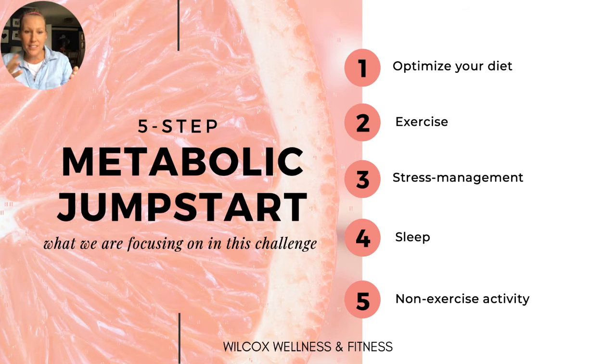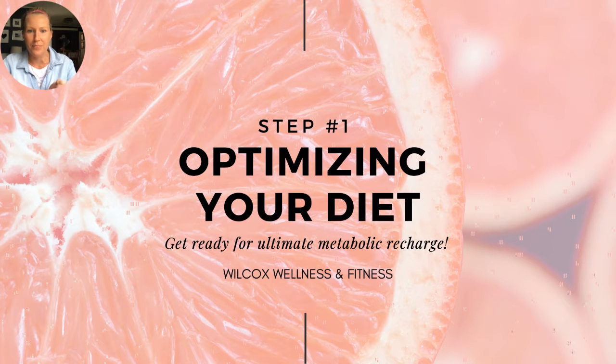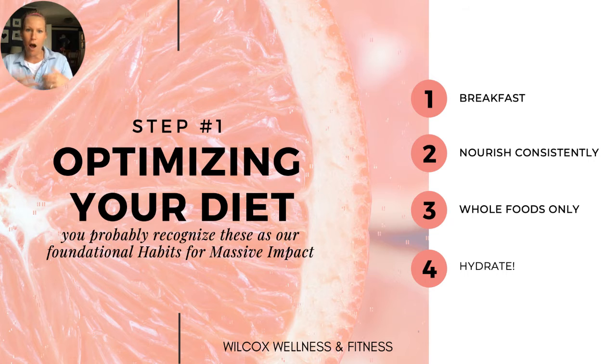In this five-step Metabolic Jumpstart, here's what we're going to be doing: number one, optimizing your diet; number two, exercising; number three, stress management; sleep; and then non-exercise activity. Step one is optimizing your diet, and I can't talk about that without first touching on four of our five habits for massive impact.